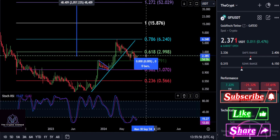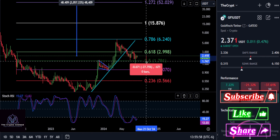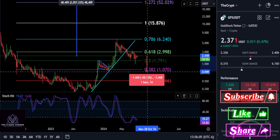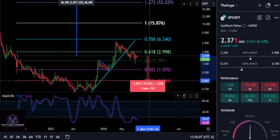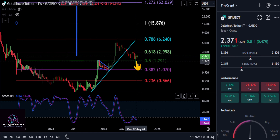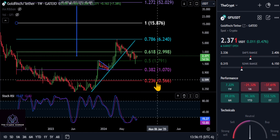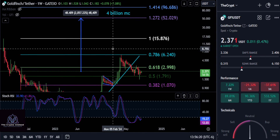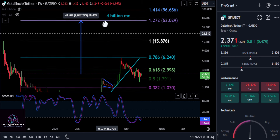Any lower than that, we could be in store for a much deeper retracement down here. The 382 — once we fall below that level — the 0.5 down here is at about $1, a drop of about 56%. And you could even go lower than that. The 618 retracement would take you all the way down to the 236 area at about 56. So any lower than the 382 does put in play potentially coming down to that 618. You really want to hold that price there.